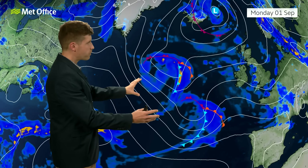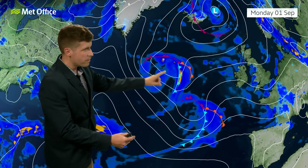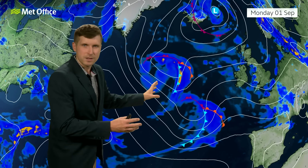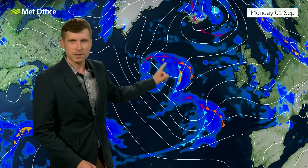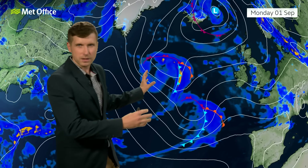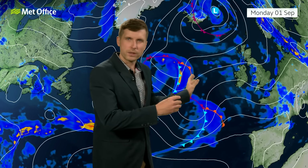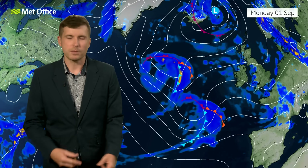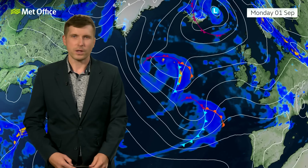Looking out towards the Atlantic, various low pressure systems and frontal systems are set to make their way in. At this sort of lead time, it's tricky to be too precise with the detail about what these are going to do, but it does look like they're going to pile in from the west and we're going to have some further spells of unsettled weather coming through. Maybe Tuesday might be a slightly quieter day, but on the whole, next week does look fairly changeable.